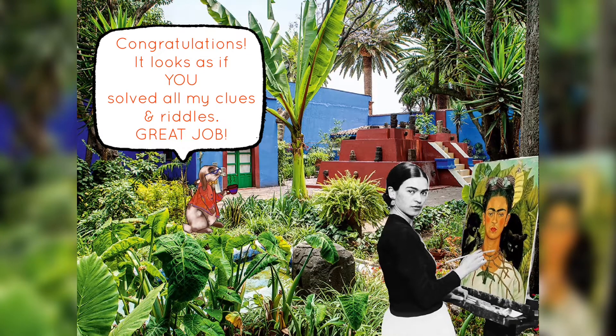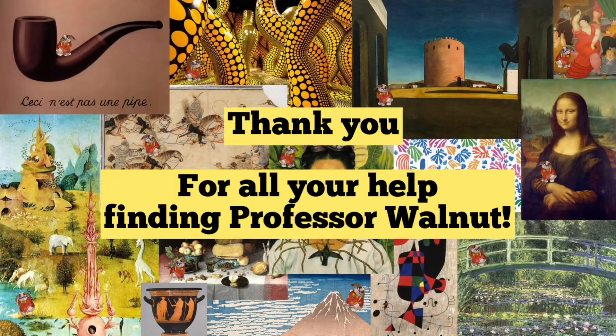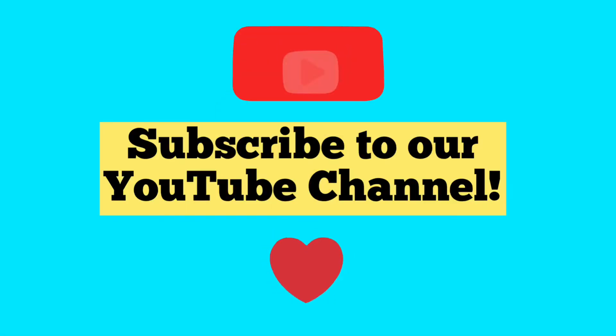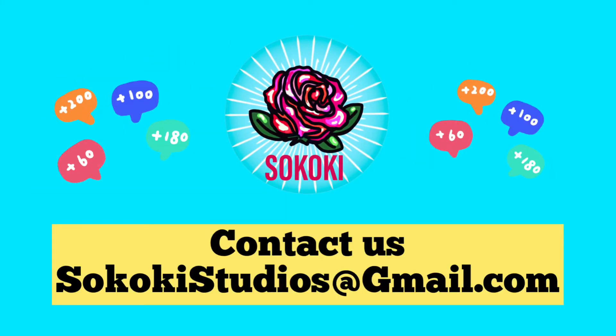Congratulations! You solved all the clues and riddles! Great job! Thank you for all your help finding Professor Walnut! We couldn't have done it without you! Art World Explorer Kids! Subscribe to our YouTube channel! Contact us at sekokistudios@gmail.com.